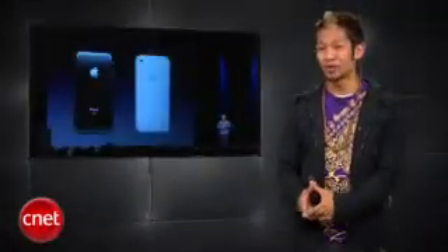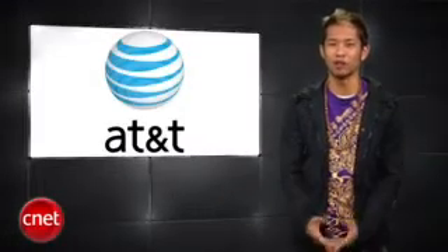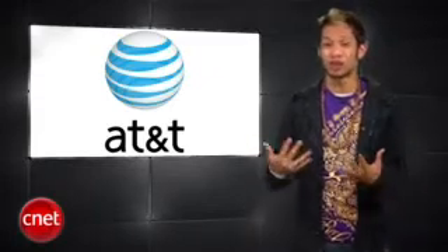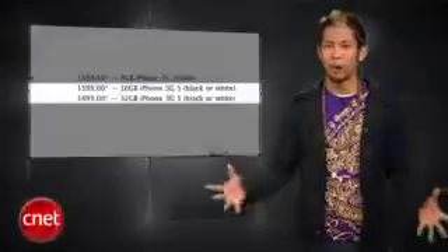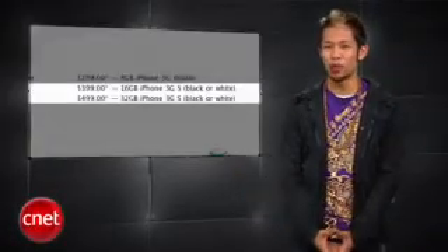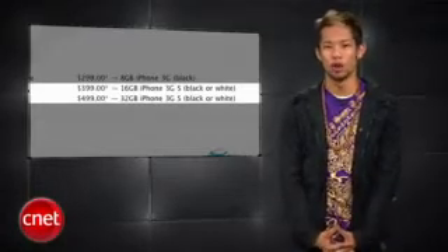Unfortunately, those of you who want to upgrade from a 3G to a 3GS will have to wait if you want the entry level pricing. AT&T subsidizes the cost of the phone when you sign up for the two-year contract, but we've only had our phones for about a year. So if I want to get the new 3GS right now, I would be paying $399 for the 16GB or $499 for the 32GB model. This type of policy has always been in place by phone carriers, and AT&T gave us a pass when upgrading from the original iPhone to the iPhone 3G, but this time around it's a no-go. So I'll just have to wait it out until December 12th.